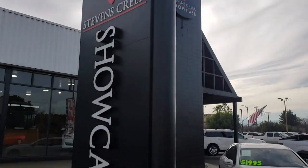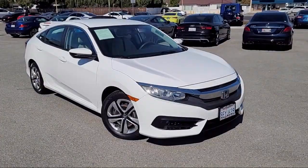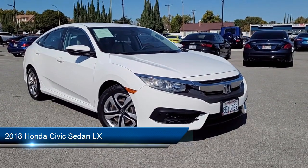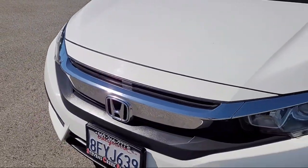Welcome to Stevens Creek Showcase, the area's premier destination for quality pre-owned vehicles. Here's a look at another one of our great vehicles from our inventory, equipped with many standard and optional features, and has less than 50,000 miles on the odometer.